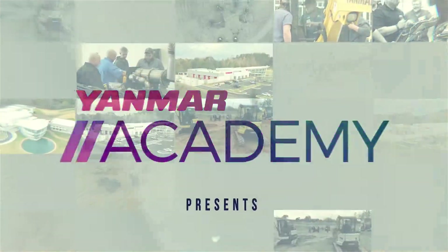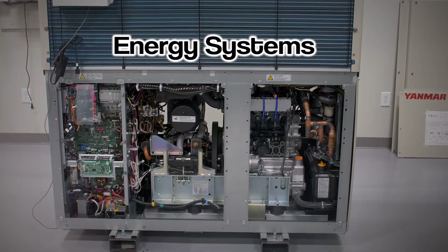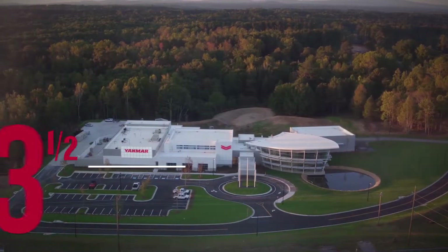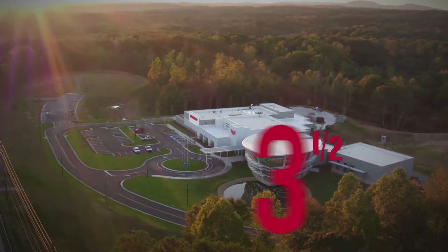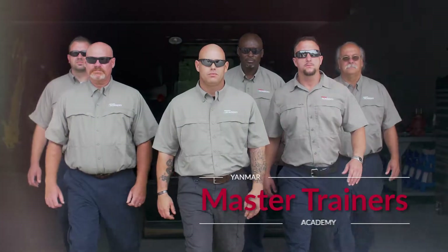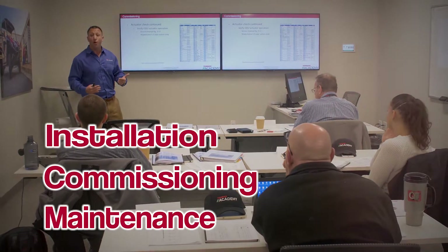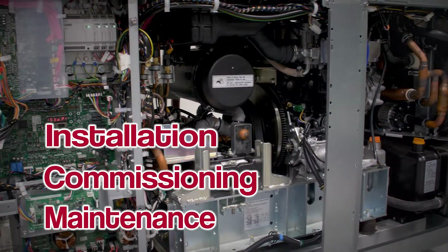The Yanmar Academy presents in-classroom and hands-on training for the Yanmar Energy Systems Variable Refrigerant Flow Course. This three-and-a-half-day course is presented at the Evo Center in Ackworth, Georgia. Yanmar Academy master trainers provide the technician with the skills needed to gain valuable knowledge on the installation, commissioning, and maintenance on Yanmar's 14-ton three-pipe VRF system.